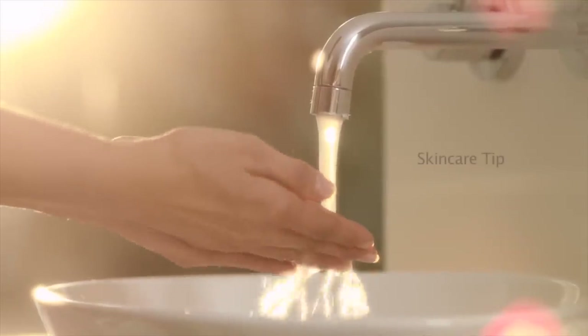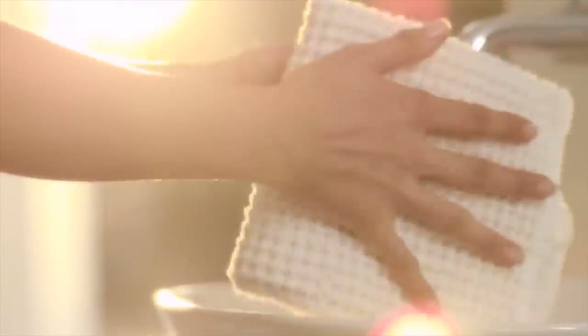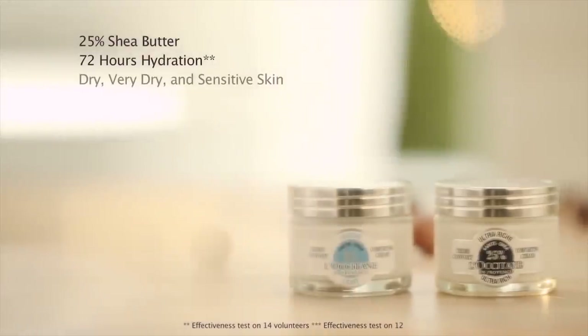For sensitive skin, wash your hands with cold water and dry them well before applying the cream. The cool sensation will help calm skin redness and sensitivities.